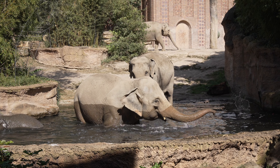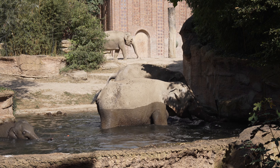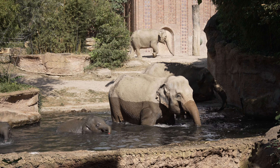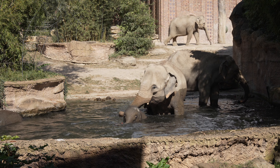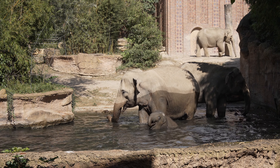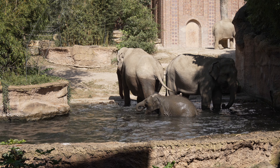Auf der anderen Anlage hinten bei der kleinen Pagode haben wir unsere zwei Bullen stehen mit der Astra. Die Astra ist gut daran zu erkennen, dass sie quasi nur so einen halben Schwanz hat. Der wurde leider mal von einem anderen Bullen in einem anderen Zoo abgebissen, tut ihr aber nicht mehr weh und ist jetzt ein gutes Erkennungsmerkmal. Der ganz große Bulle, der da hinten steht, ist unser Ruinam. Der Ruinam ist jetzt 22 Jahre alt, wiegt ungefähr 5 Tonnen und ist ungefähr 3,5 Meter Schulterhöhe hoch.